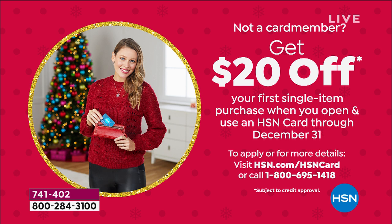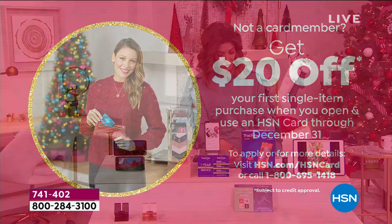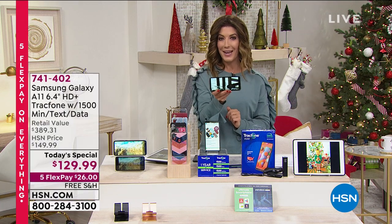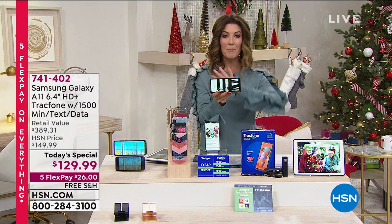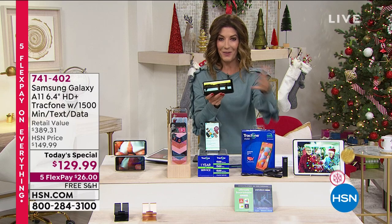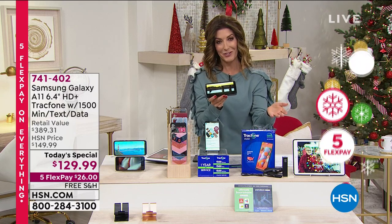Congratulations to all of you already jumping in. If you're not an HSN credit card holder, we can sign you up today over the phone or online and get you $20 off your very first purchase — which means this would be only $109.99. Trust me, you're going to pay way more just for the phone on its own. You get the phone, the plan, and all the accessories. It's a great decision.